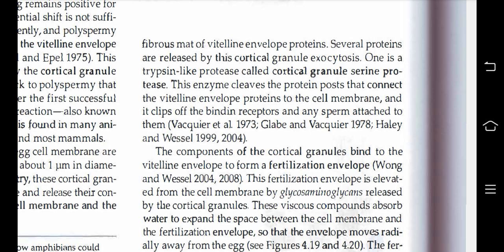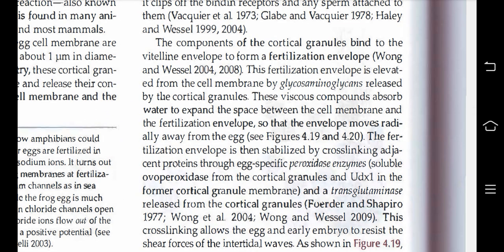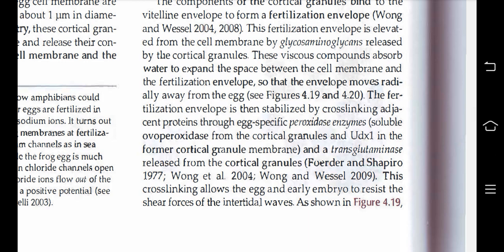The components of the cortical granules bind to the vitelline envelope to form a fertilization envelope. This fertilization envelope is elevated from the cell membrane by glycosaminoglycans released by the cortical granules. These compounds absorb water to expand the space between the cell membrane and the fertilization envelope, so the envelope moves radially away from the egg. The fertilization envelope is then stabilized by cross-linking adjacent proteins through egg-specific peroxidase, ovoperoxidase from the cortical granules, UDEX1 in the former cortical granule membrane, and transglutaminase released from the cortical granules. This cross-linking allows the egg and early embryo to resist the shear forces of intertidal waves.